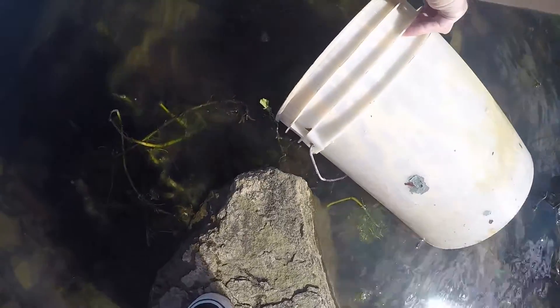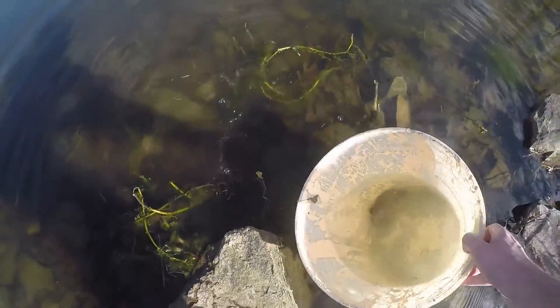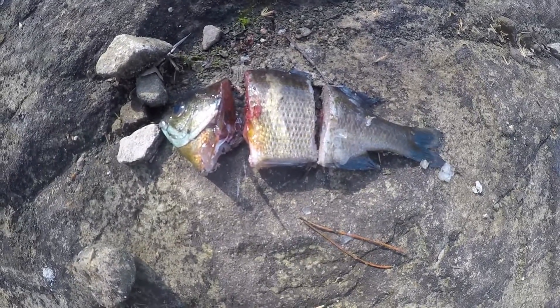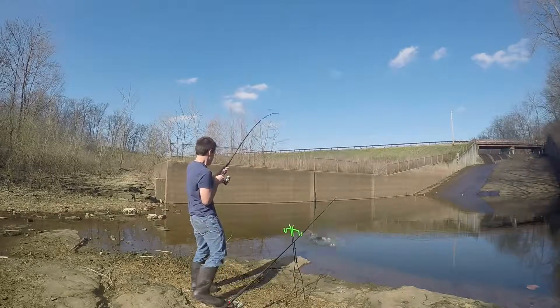That's a big bluegill for you. Since I had somewhere to be later, I decided to let these guys go. Bluegill makes excellent catfish bait as well, which I will cover in a coming video. Thanks for watching.